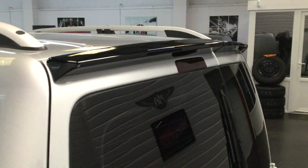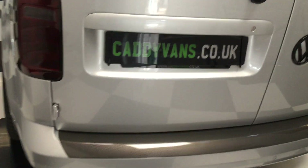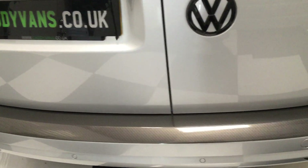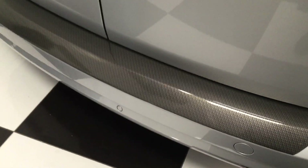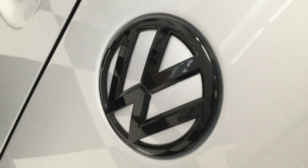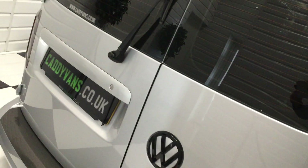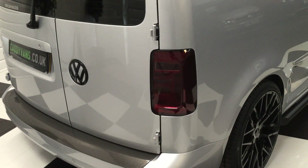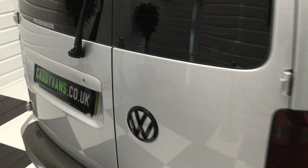We've got barn door spoilers in gloss black, privacy glass, rear windows with wiper, and factory parking sensors on the rear. Carbon fibre effect bumper plinth, gloss black badge, and we've done the insert in silver on this one so it looks really nice. Backlights are smoked.